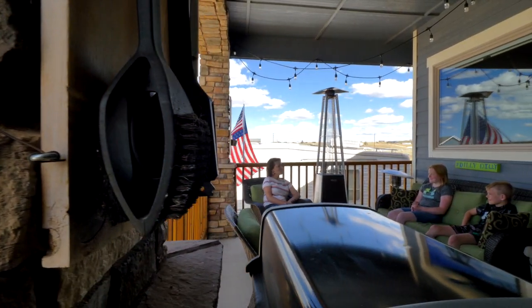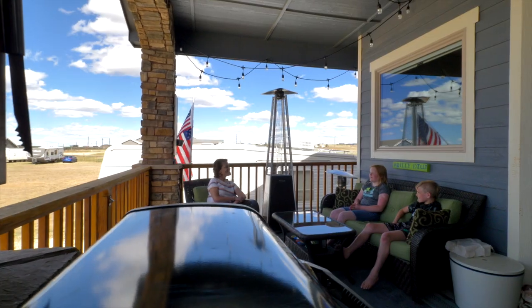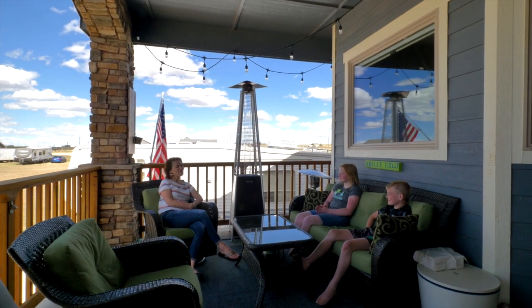I love this porch. What's your favorite thing about this house? I think I love my room and how big all of the rooms are. KJ, what's your favorite? I love my room. You love your room? Awesome.